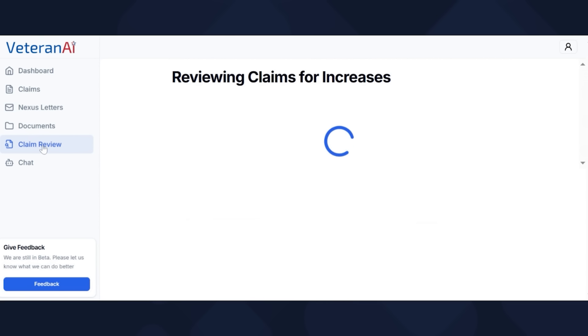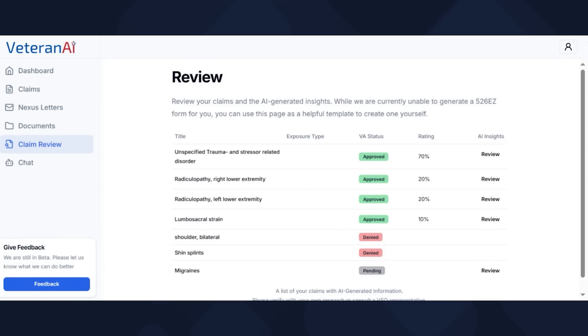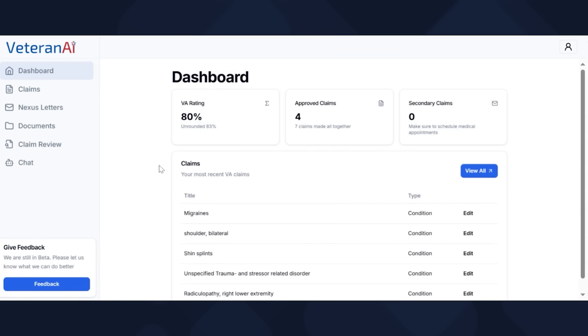The reason I like this AI tool over something like ChatGPT is because it knows you. The more DBQs and claim letters you submit, the more you can prompt the chatbot to say, based on that DBQ with this title, what do I need for an increase? That is why I love Veteran AI — which is a one-man show. I'm going to have the creator on a live stream soon to talk about Veteran AI security measures and nerdy AI stuff. If you're comfortable submitting your own claims and looking for help that's not going to break the bank, Veteran AI is absolutely up your alley.